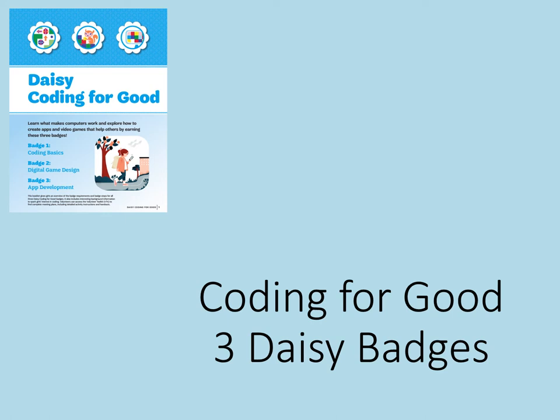Welcome to the DAISY Coding for Good Badges. Learn what makes computers work and explore how to create apps and video games that help others by earning these three badges.